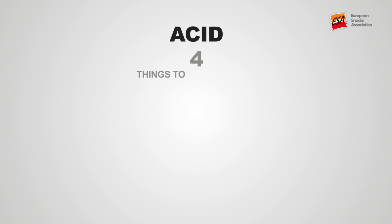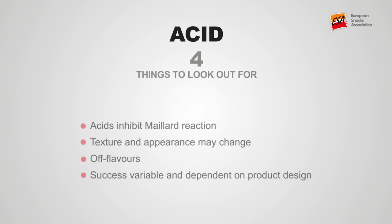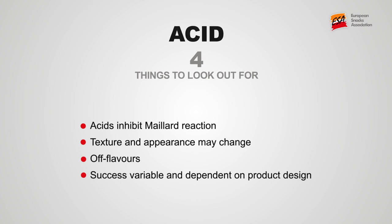Manufacturers may also choose to use acid to restrict acrylamide formation. Research has shown that doughs which have a low pH level have a lower acrylamide formation. However, acids also act to inhibit the Maillard reaction, and so the texture and appearance of the product may also change. Addition of citric or ascorbic acid to some products can also lead to strong off-flavours, and the potential for success is very variable and dependent on product design.